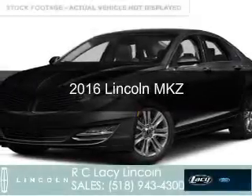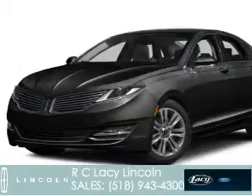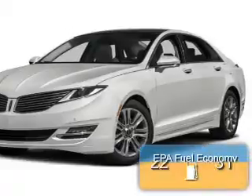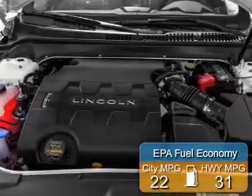This is a new 2016 Lincoln MKZ. It's powered by all-wheel drive, a two-liter four-cylinder engine, and a six-speed automatic transmission. Great fuel efficiency saves you money by requiring fewer trips to the gas station.